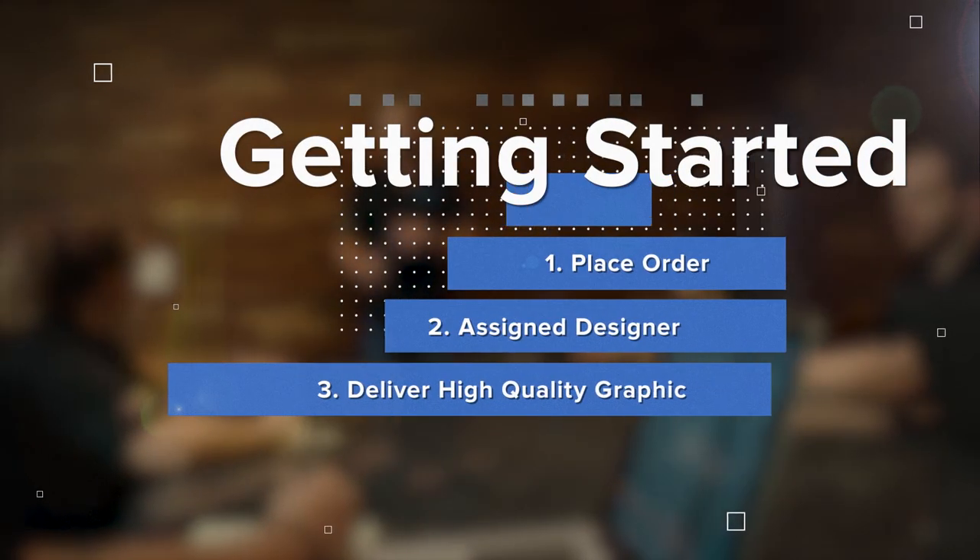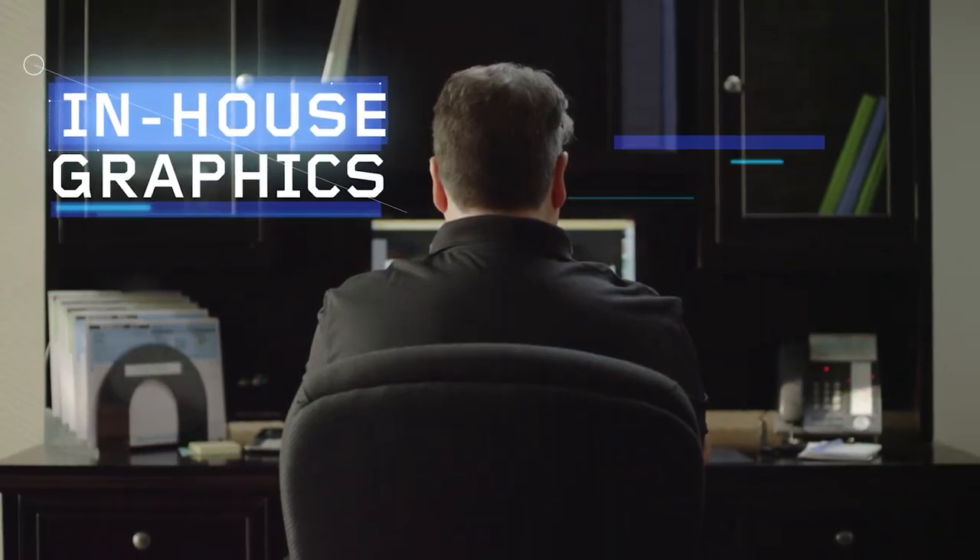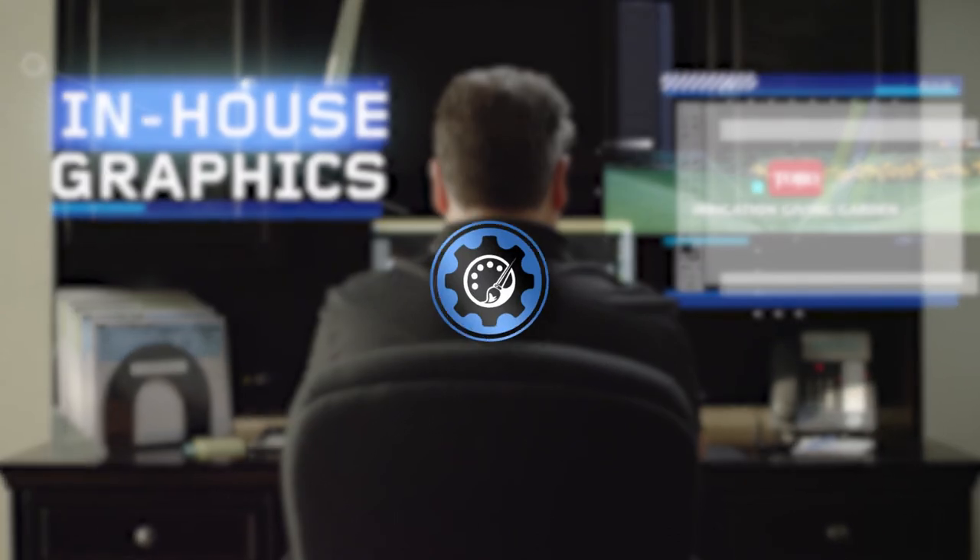Getting started is a breeze. Once you've placed your order with our customer service reps, you will be assigned to one of our design members, where they'll work with you step-by-step to ensure the best possible experience.